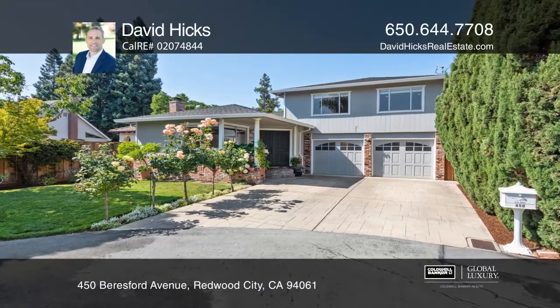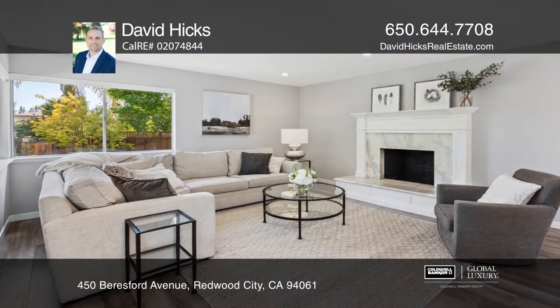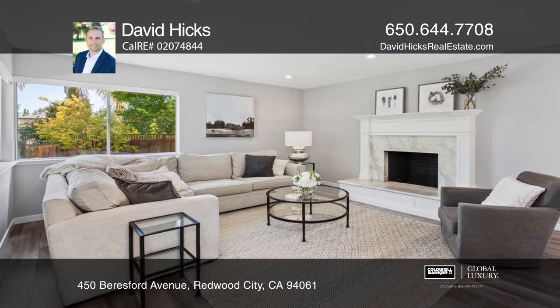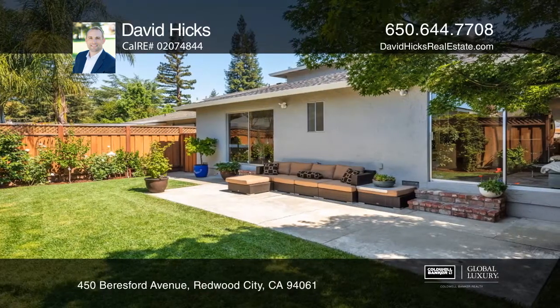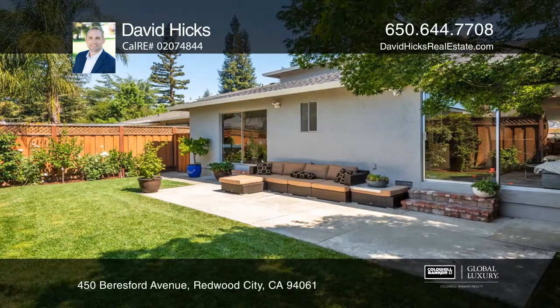This three-bedroom, two-bath home in a highly sought-after neighborhood of Redwood City is set at the end of a cul-de-sac. The large living and dining room leads to the beautifully remodeled kitchen that boasts a breakfast peninsula.